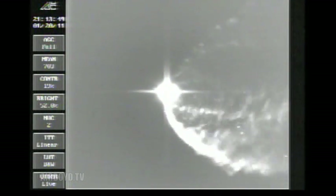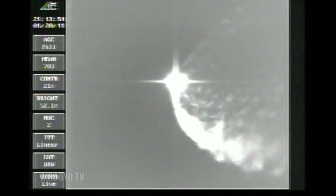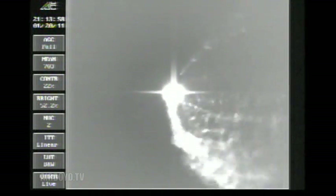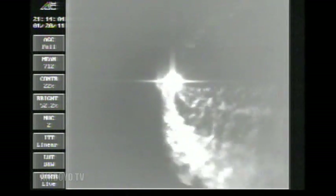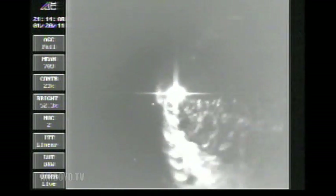Coming up on three minutes, 20 seconds. Mark. We have about one half minute before the port and starboard boosters get toggled down to their partial thrust levels. 20 seconds until that event. Altitude now passing 45 nautical miles. Velocity 8,600 feet per second. Standing by for the partial thrust command.